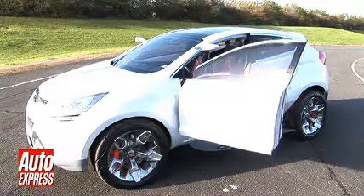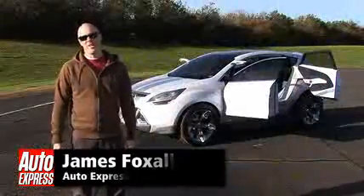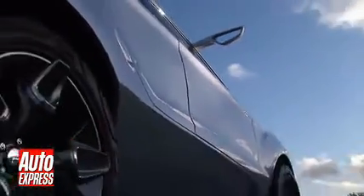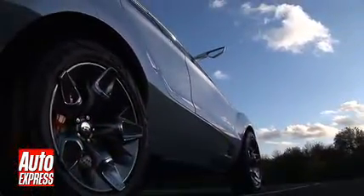This is Ford's new Iosis X — their brand new SUV, sport utility vehicle. It's going to be on sale in December 2008 and costs around £18,000.